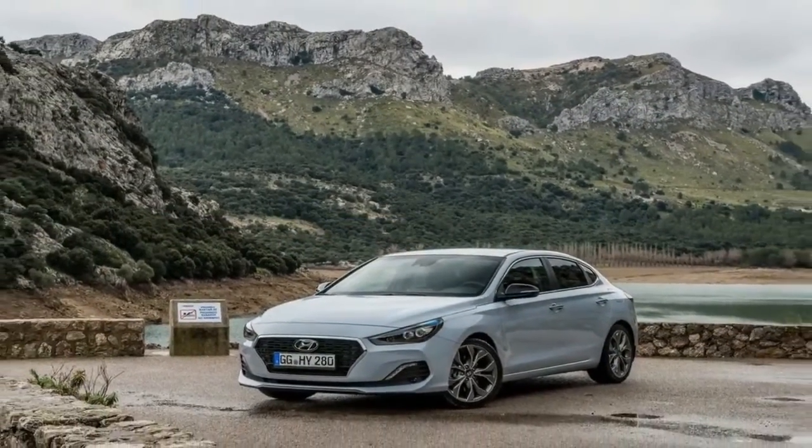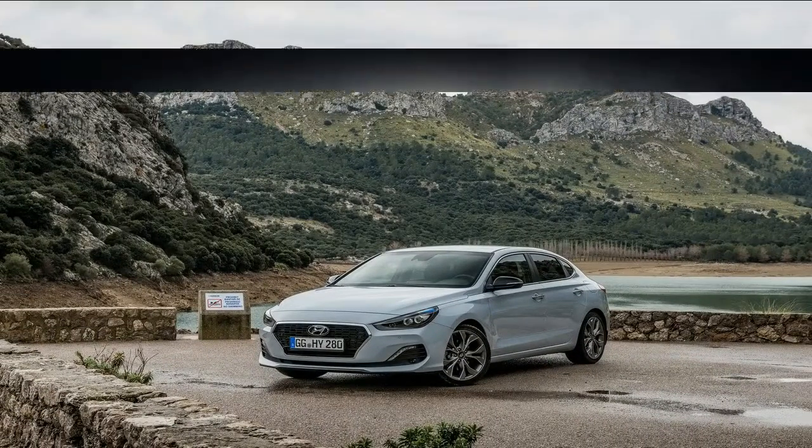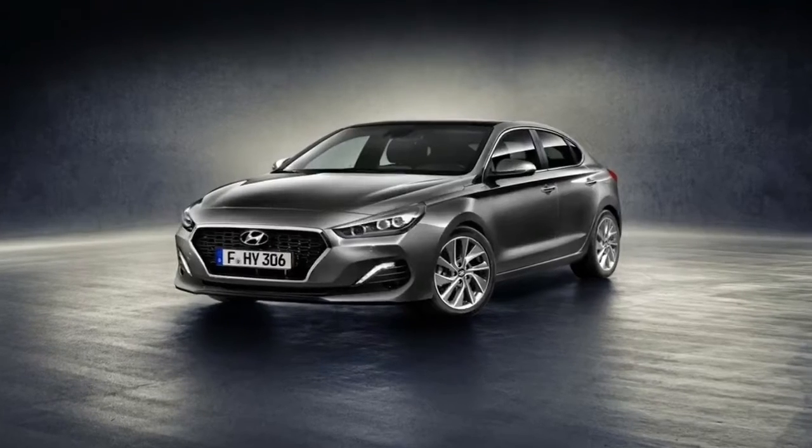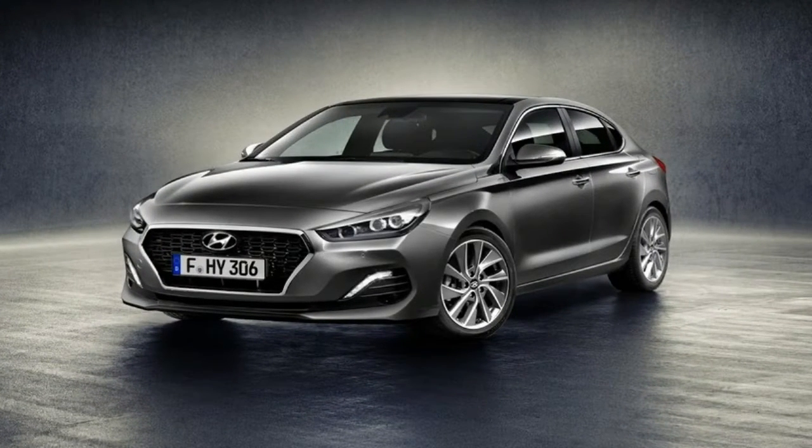The Fastback is well equipped as standard. It comes with Apple and Android smartphone mirroring, an 8-inch infotainment touchscreen, voice recognition, park assist and rear-view camera.